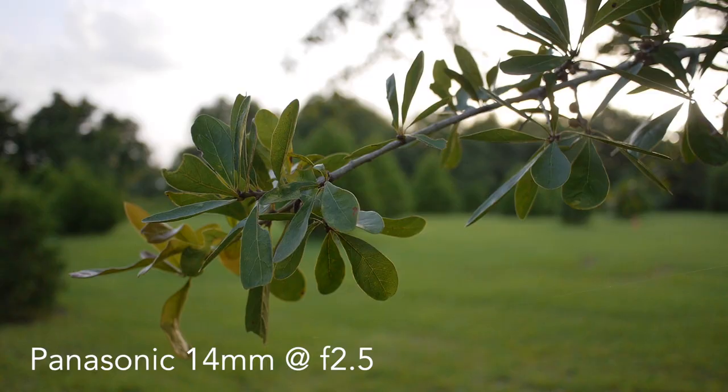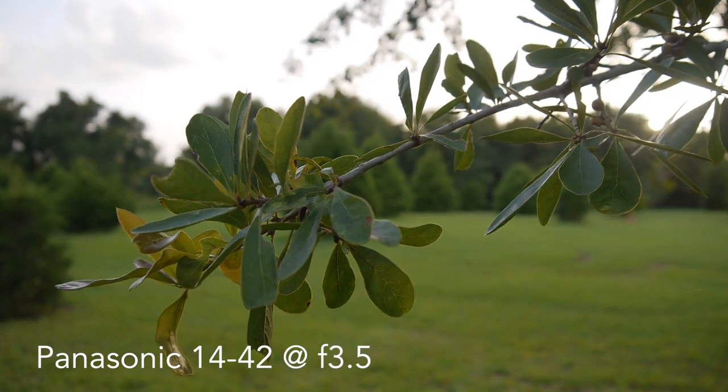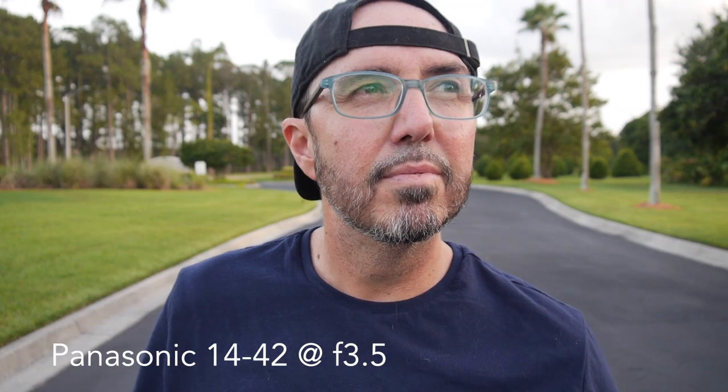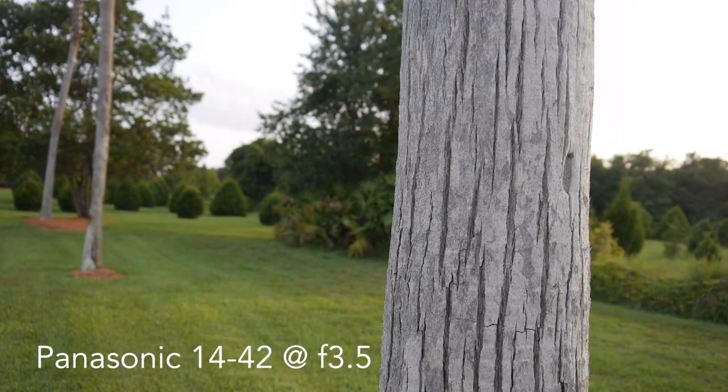It looks good, but is it really that much better than the kit lens? One downside to this lens is there is no image stabilization. If you're on a GH5, that's not going to be an issue, but if you're filming on an older camera, you might want to keep that in mind.